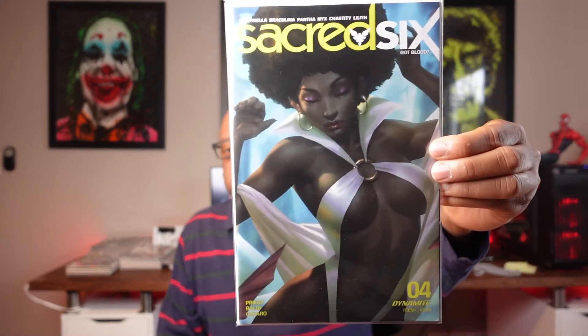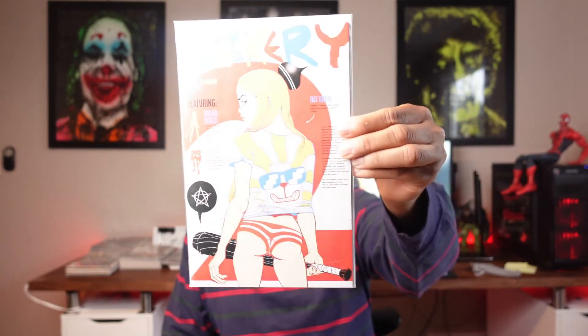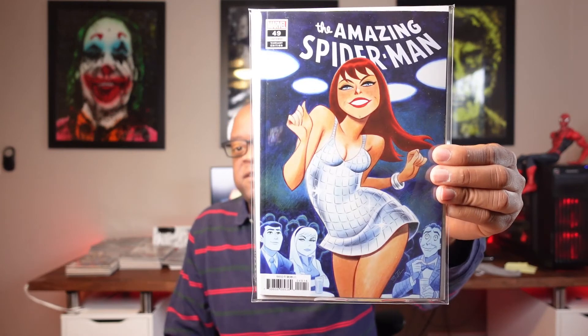The next books cost more than 50 cents — these were bought at cover price and up. For example, this one was cover price, this one I think was a dollar — Sun Bakery. This one was two dollars; I'm a Bruce Timm fan. And here's Amazing Spider-Man number 49.